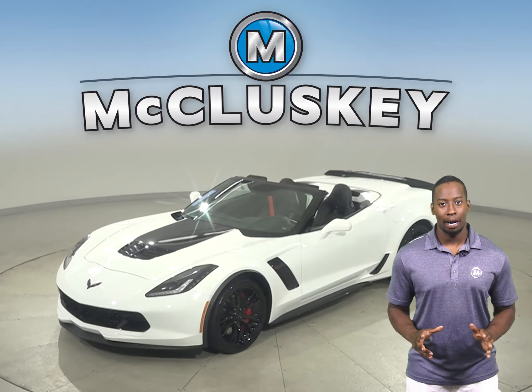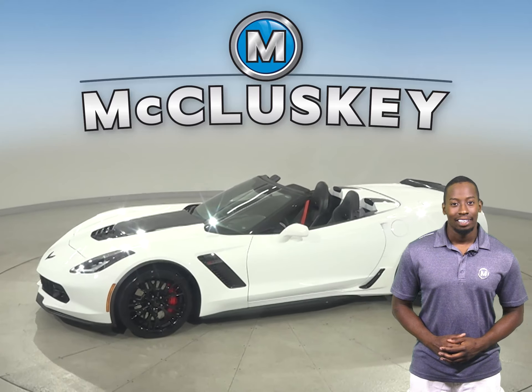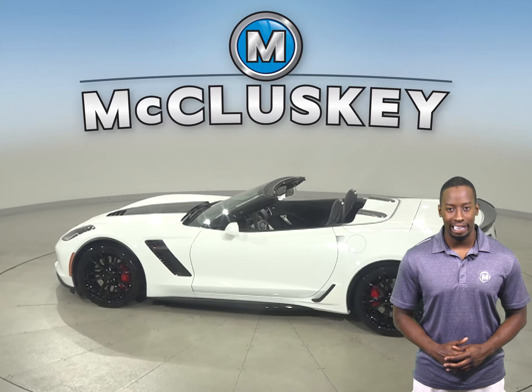Are you looking for some awesome V8 power with exceptional racetrack-ready braking? Well then, check out this 2019 Chevrolet Corvette Z06.